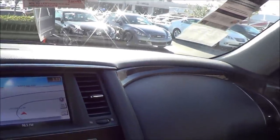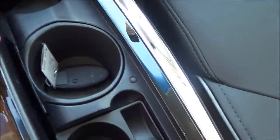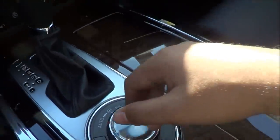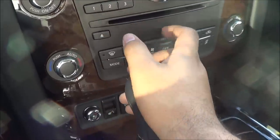Very elegant interior design. Auto-dimming rearview mirror with garage home link. Sunglass container. Sunroof and sunroof controls. Nice wood trim as well, nice stitching, and the surfaces are very soft to the touch. Cup holders, power outlet, nice large center console, sliding armrest. AM, FM, CD player, auxiliary input, and an analog clock.